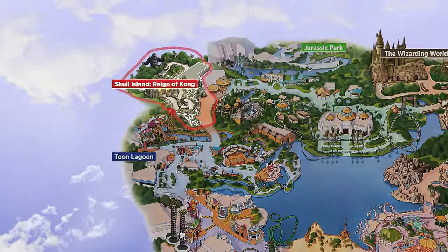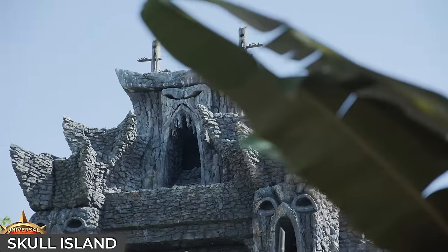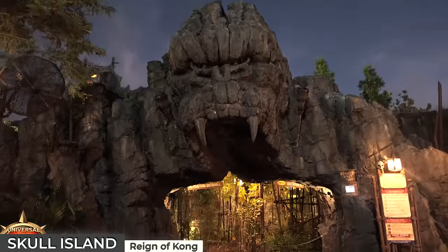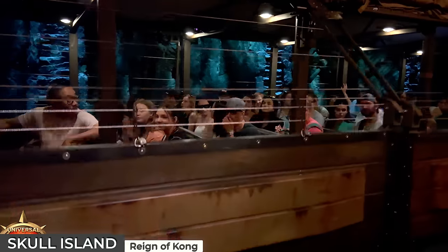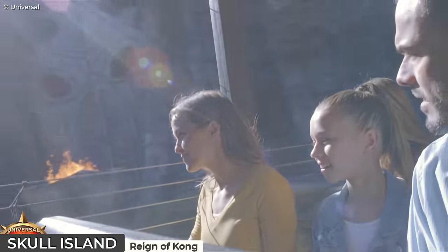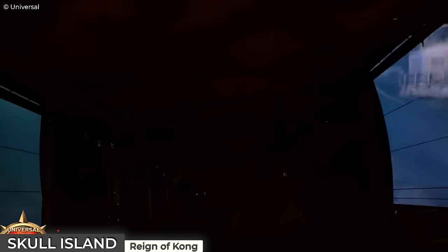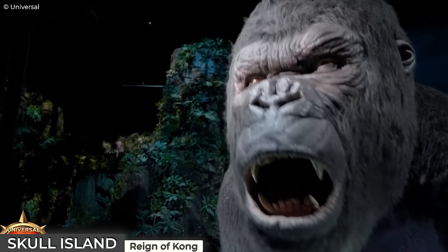Sandwiched in between Toon Lagoon and Jurassic Park is Skull Island, an area dedicated to the legendary King Kong, containing just the one attraction: Skull Island: Reign of Kong, with its impressive Kong facade. Guests queue through an ancient temple home to a Kong-worshipping tribe, later boarding an open-sided 72-seat expedition vehicle which takes you into a maze of caves and caverns filled with prehistoric creatures portrayed through a combination of physical effects and 3D screens. The climax involves a battle between a T-Rex and King Kong, culminating in a face-to-face encounter with a giant Kong animatronic — which for many is the highlight of the attraction.